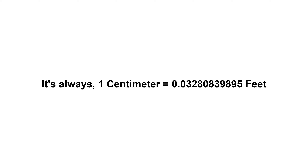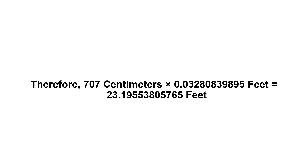One centimeter equals 0.03280839895 feet. Now we have to multiply 0.03280839895 by 707. Therefore, 707 centimeters times 0.03280839895 feet equals...